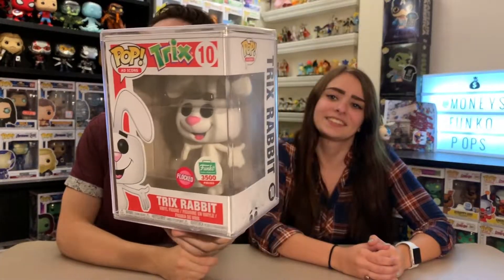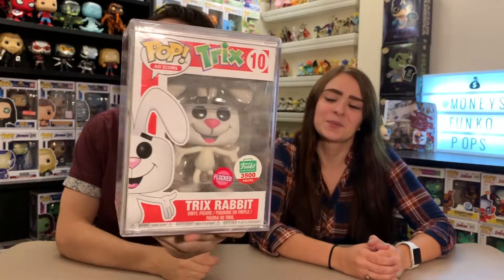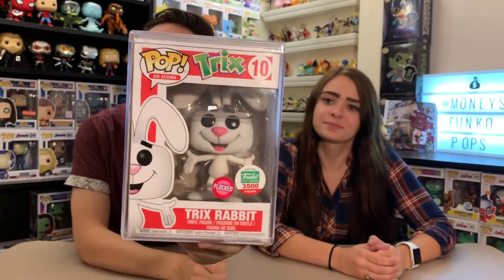First up on the list we have our favorite flocked pop. My favorite flocked pop is the flocked Tricks Rabbit. This is from the 12 Days of Christmas, came out in 2017. I've always wanted this thing and was able to work out a trade — I traded away three Walking Dead pops for it. I really don't care about The Walking Dead anymore so it wasn't that sad to see them go.